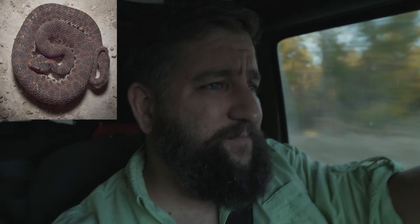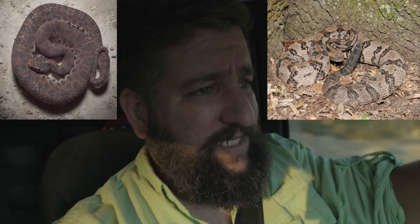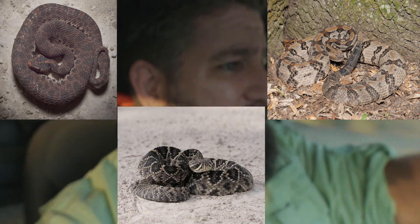So Florida has three different species of rattlesnakes. We have the pygmy rattlesnake, which is the smallest one. We have the canebrake rattlesnake, which further north is also known as the timber rattlesnake. And we have the king of them all — the eastern diamondback rattlesnake.